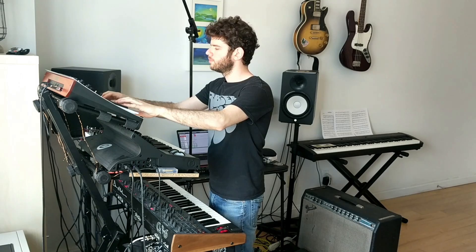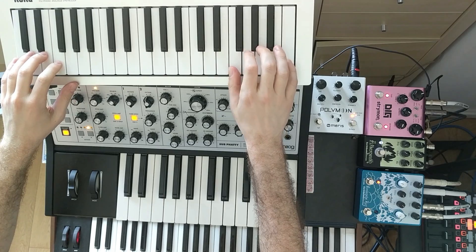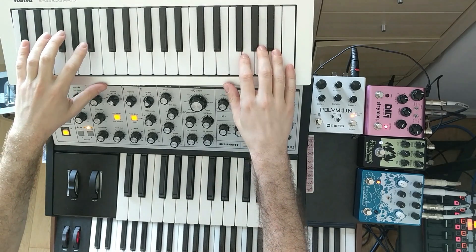A lot of early Yellow Rainbow stuff — basically all my past releases — I was working mostly in software synthesizers. Not really hands-on like a true analog synthesizer. In my last release, I had the Minilog on maybe a couple of tracks here and there, but still most of what I was using was software synthesizers, field recordings, and some guitar too.